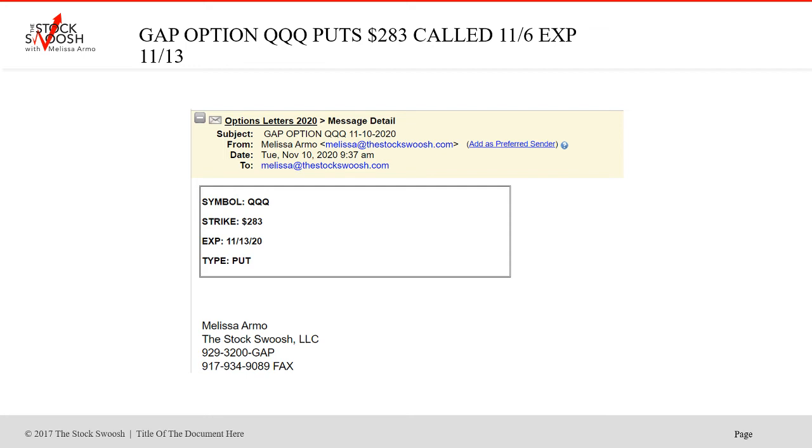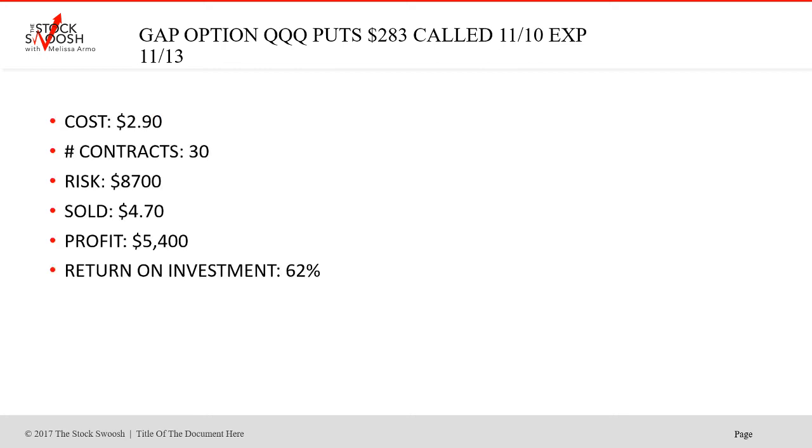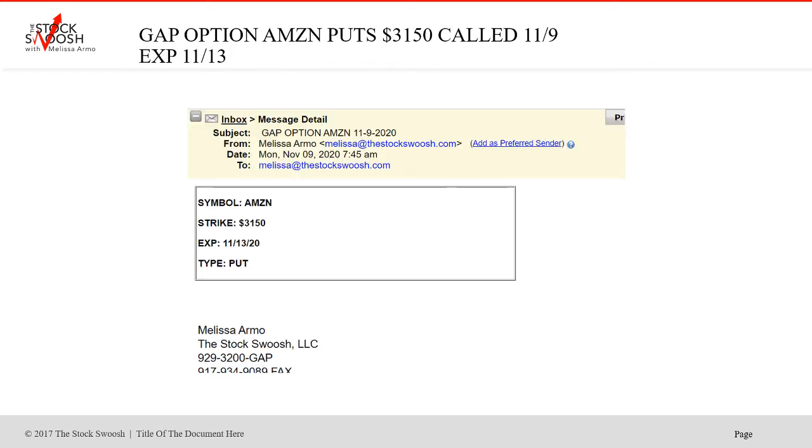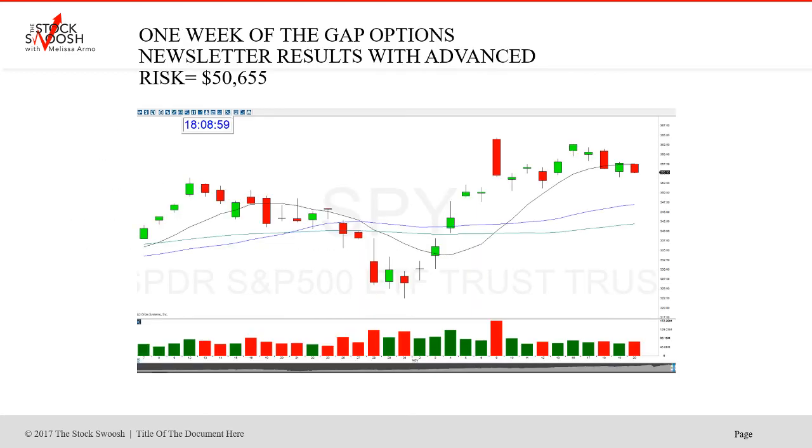Then that same morning I called the QQQ $283 puts, expiring Friday, a little bit after the open. $2.90 was the price — pretty good for the QQQs at this price point. 30 contracts, cost $8,700. Sold for $5.70. Profit $5,400 — 62% return on investment. Let me go back to that day here since I have the SPY chart. Here was the Monday — this is just the SPY chart. This closed here, gap down, here's the drop. This also had another drop later in the week. But this was the Tuesday we're talking about.